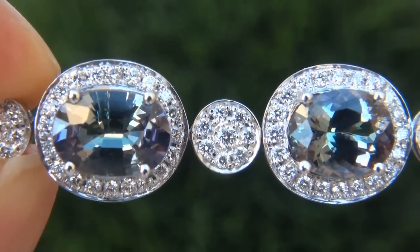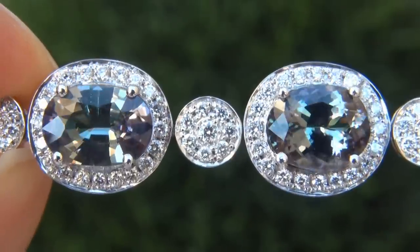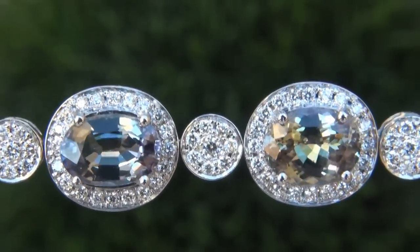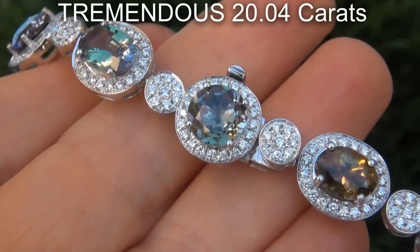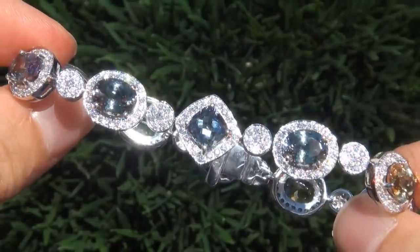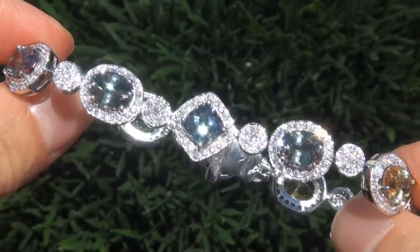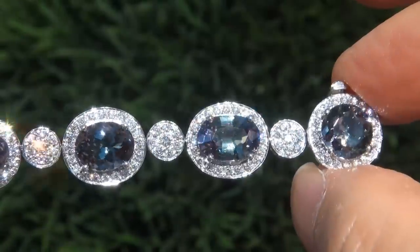It is a genuine solid 18 carat white gold vintage bracelet from a Newport Beach Estate collection. Note that there is also a matching necklace and ring also available. The gemstones weigh in at a tremendous 20.04 carats combined with internally flawless to VVS1 clarity and displays vivid intense multi fancy colors graduating from golden yellow to green to peacock blue.